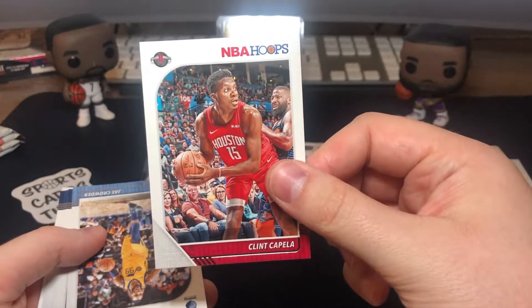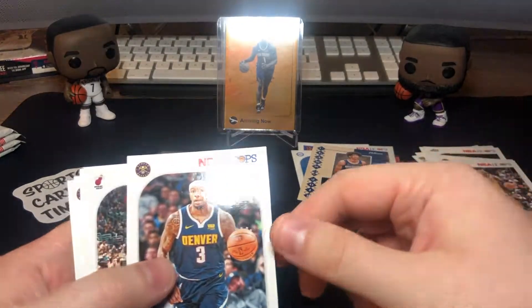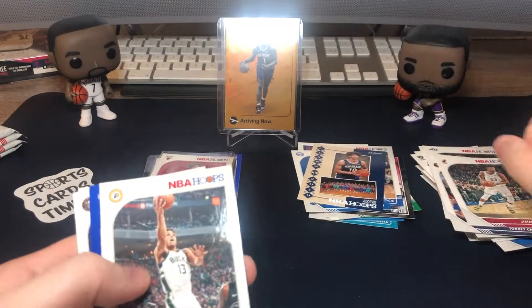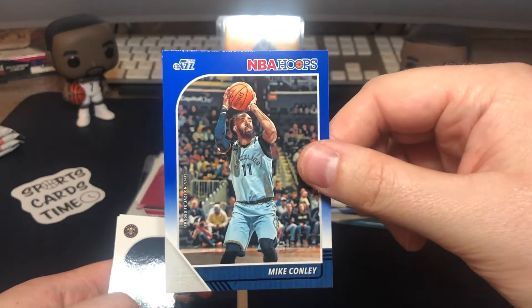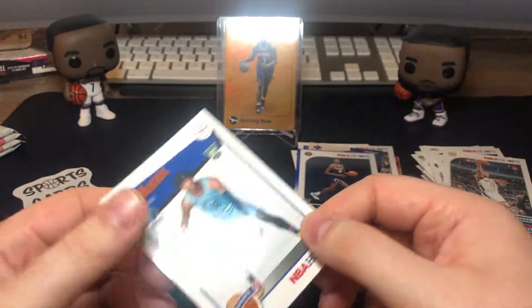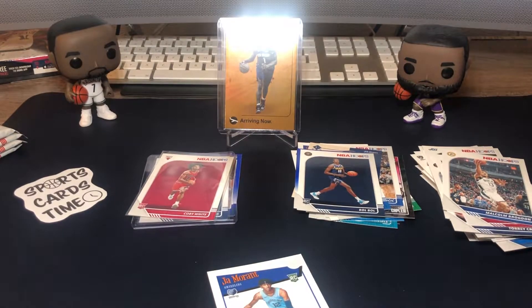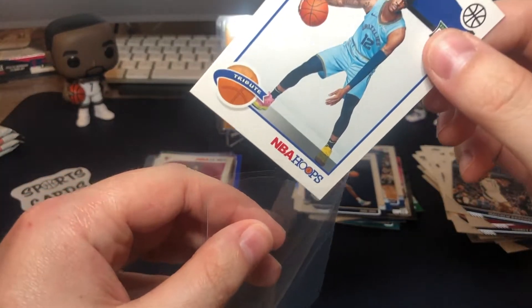Clint Capella base, Jae Crowder, Torrey Craig, Jimmy Butler, Malcolm Brogdon — blue. Mike Conley. And here we go: Ja Morant rookie! Just an awesome blaster so far, really crazy. Both of what we were looking for — the top two rookies — we pulled. One even doubled already with a gold insert. Awesome.